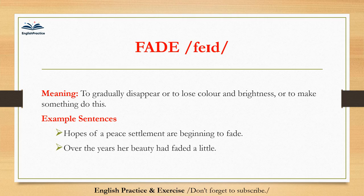Fade. Fade. To gradually disappear, or to lose color and brightness, or to make something do this. Hopes of a peace settlement are beginning to fade. Over the years, her beauty had faded a little.